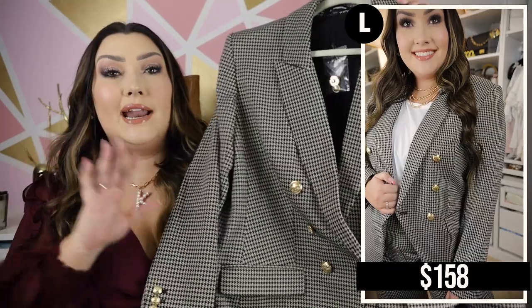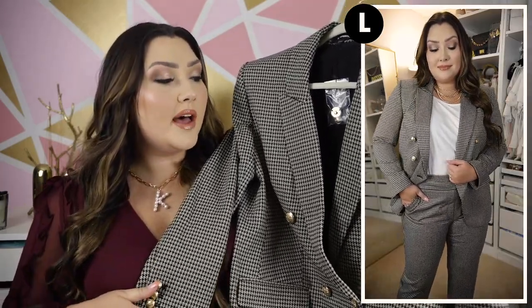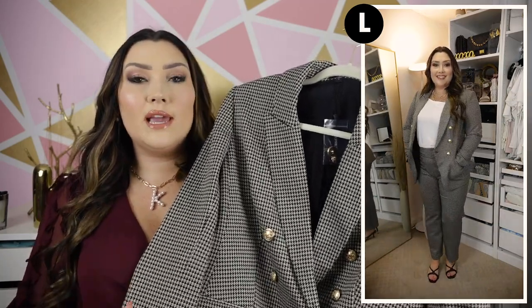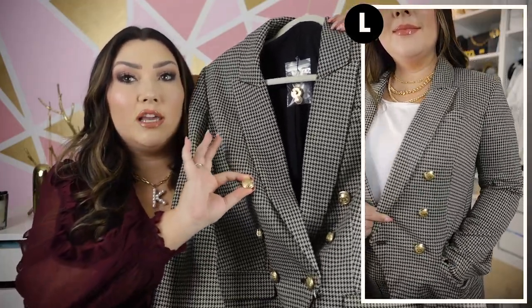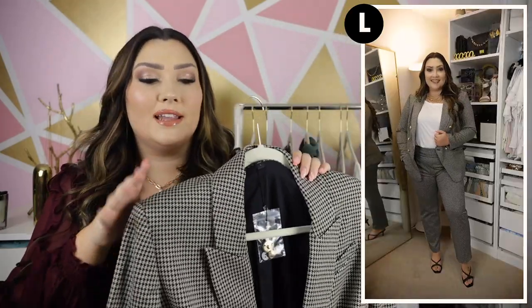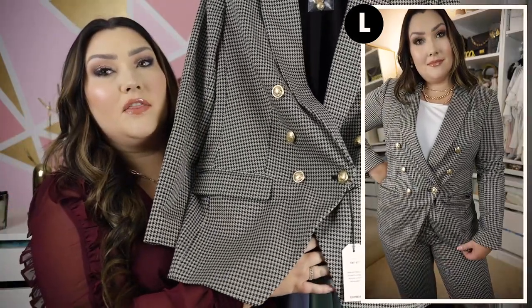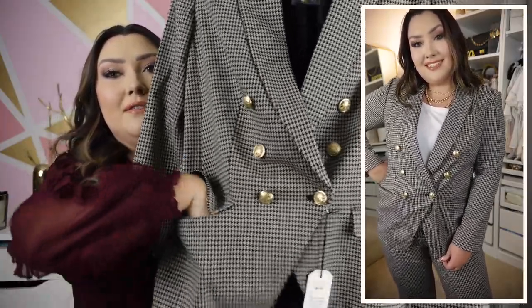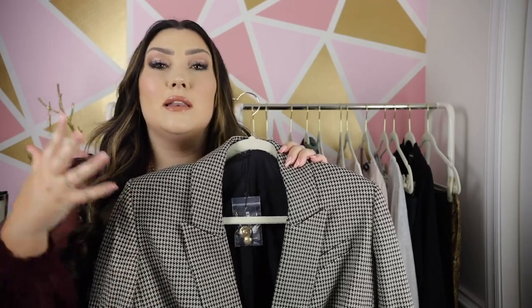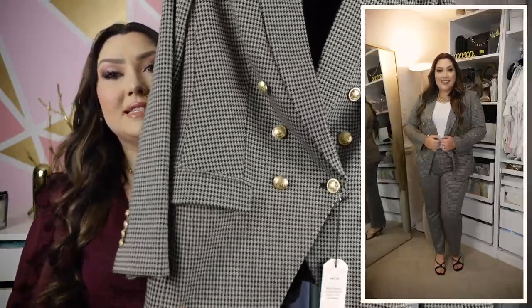I absolutely had to get the matching blazer — it's actually the piece I saw on the website first and totally fell in love with. I would say this blazer is definitely the nicest blazer in my closet at this point. It's very elegant looking. I adore these chunky gold buttons with a cool royal-looking pattern — two lions and a crown. It has really thick, substantial shoulder pads which I usually don't love, but in a blazer like this it works and gives you such a professional shape. Express has the nicest quality blazers and business pants.